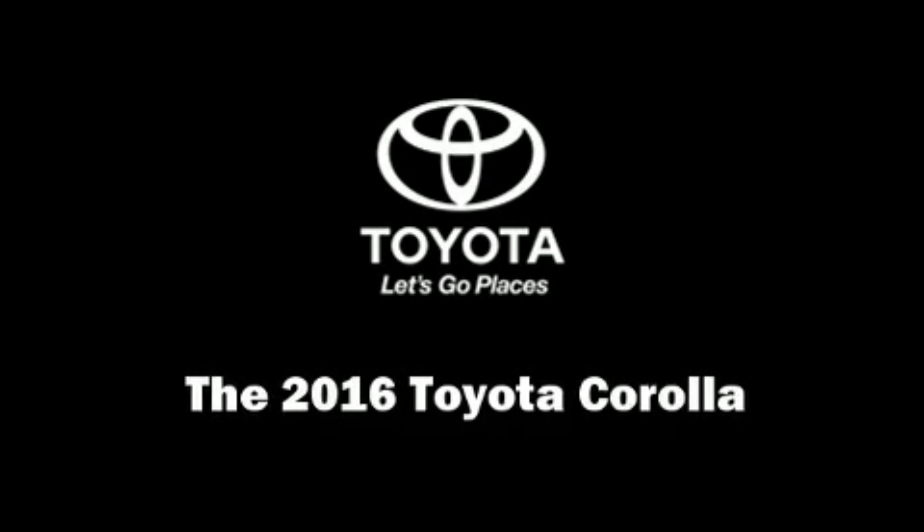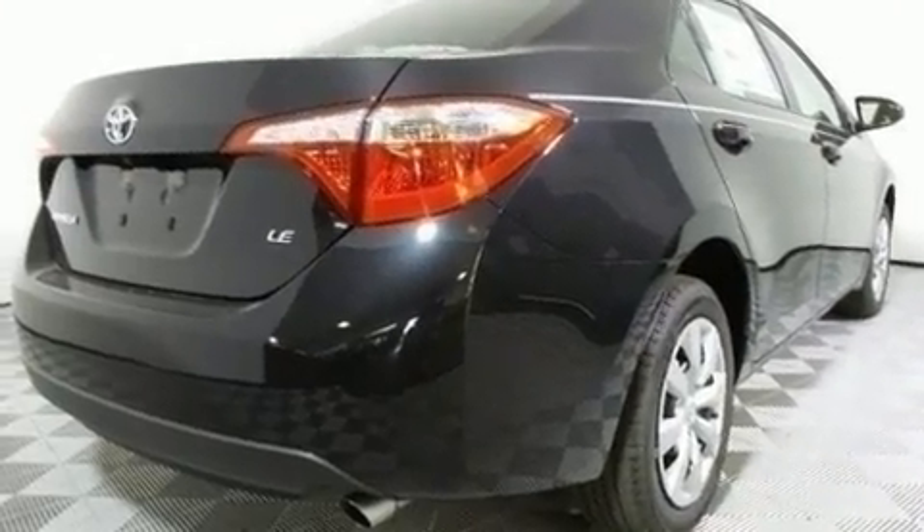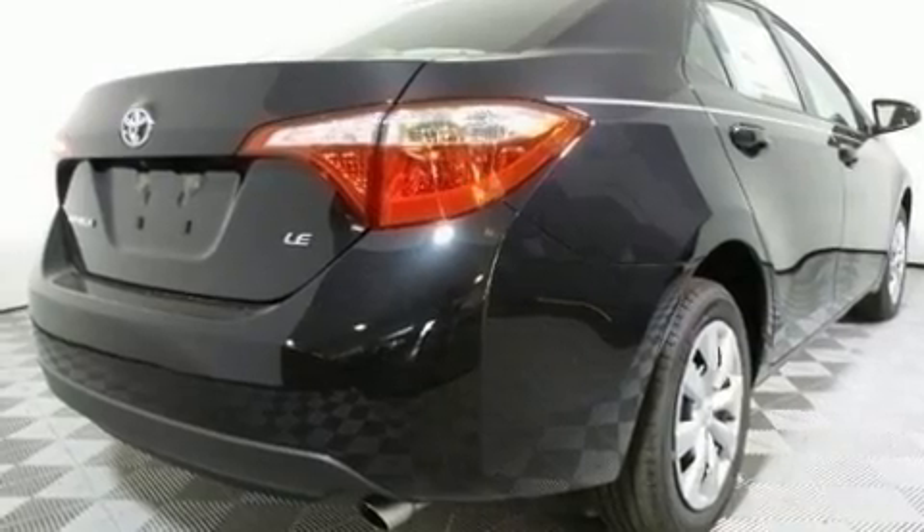Climb inside the 2016 Toyota Corolla. This four-door, five-passenger sedan will allow you to take command of the road with confidence.